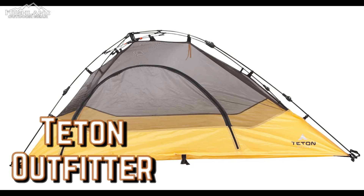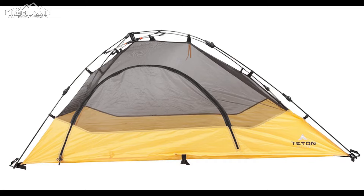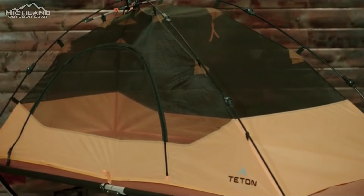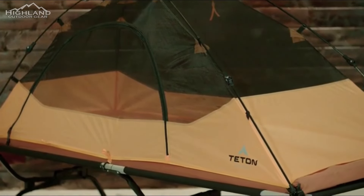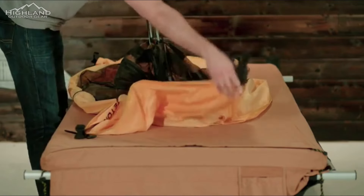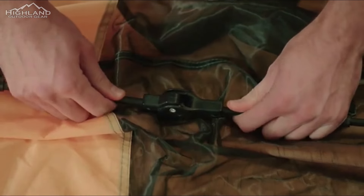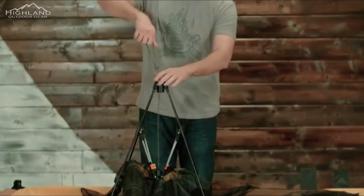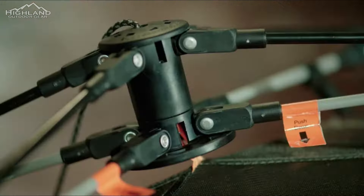The Teton Outfitter is an excellent choice for anyone looking for a smaller, lighter instant tent. It is available in both a one-man and a two-man version. The one-man tent weighs 5 pounds, while the two-man tent weighs only 6.6 pounds, making them suitable for use as a backpacking tent, which is uncommon when looking at instant setup tents. You can certainly find tents of this size that are lighter, but you'll be hard-pressed to find a lightweight instant tent.